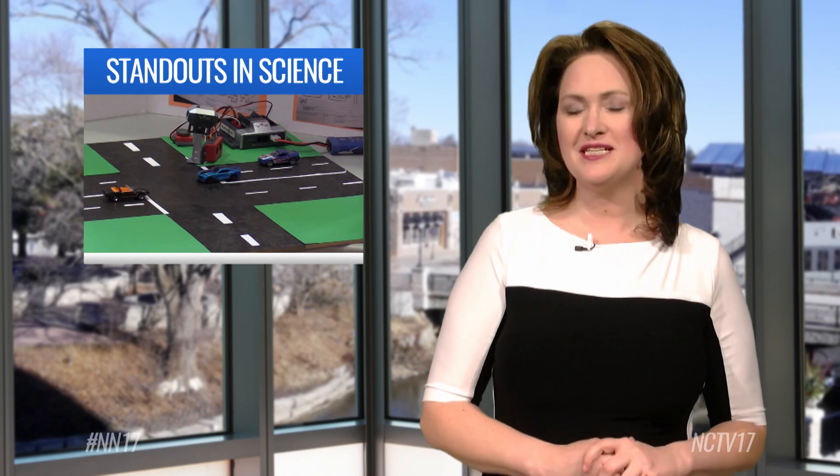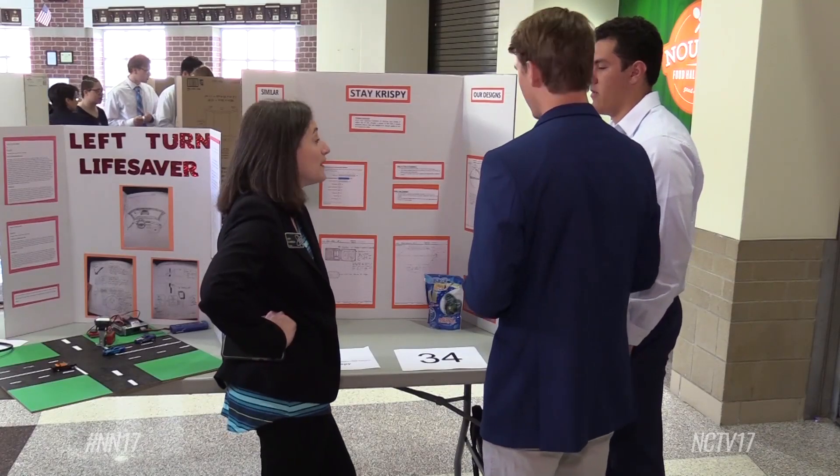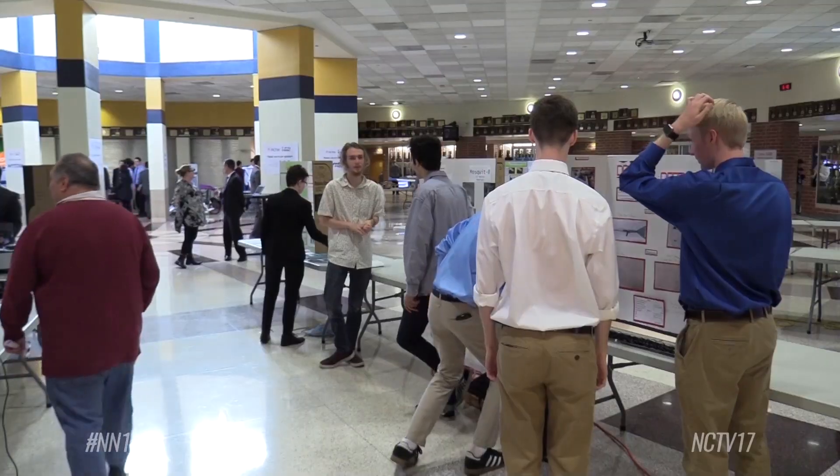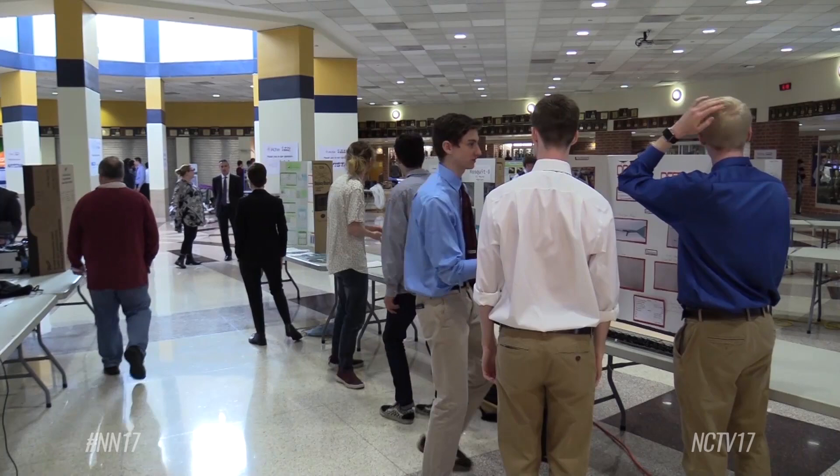Students from nine local high schools are trying to solve real-world problems. Our own Christian Kanazal shows us their creative designs. If you've ever had a problem with soggy fries, or perhaps trouble seeing if it's safe to take a left turn, then these students may just have the solutions you need.